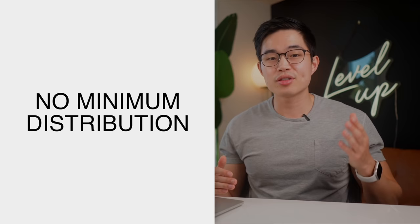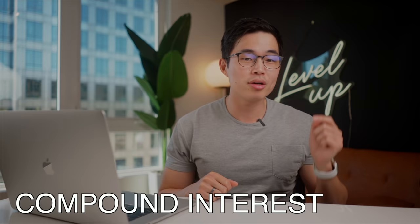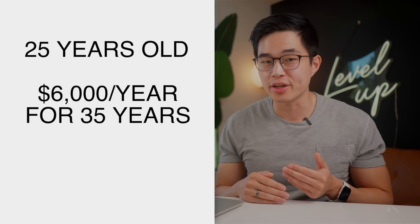Another great benefit is that there is no required minimum distribution. What that means is that you can leave your money in for as long as you want. For a traditional IRA and a 401k, you must start taking money out at a certain age. So then how are you able to put in $200,000 and have it grow to $1 million or more? That is the power of compound interest — a phenomenon where your money grows at an exponential rate the longer you keep it invested. That's why it's so important to start a Roth IRA as soon as you can. So let's say you're 25 years old right now — you invest $6,000 a year for 35 years. That's $210,000 of total contributions. Does that mean you're only going to have $210,000 after those 35 years? Definitely not.